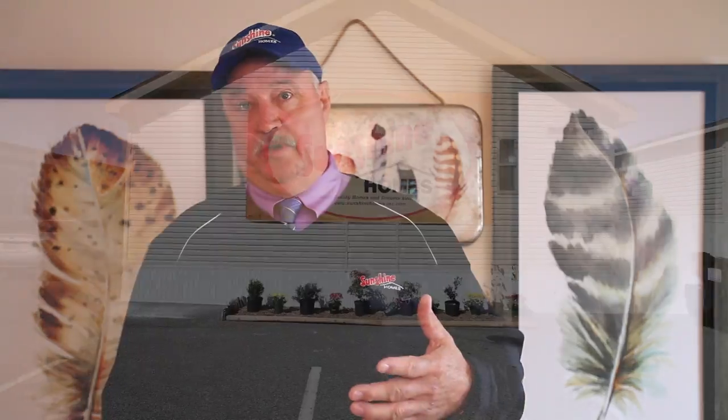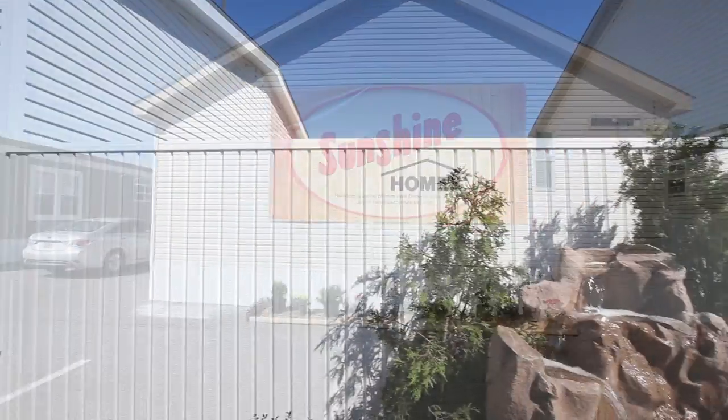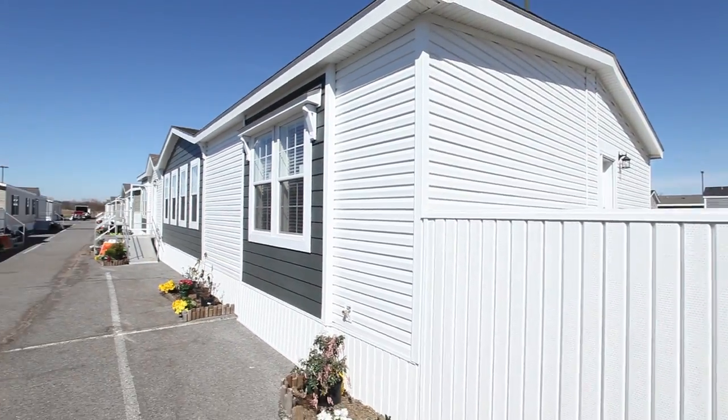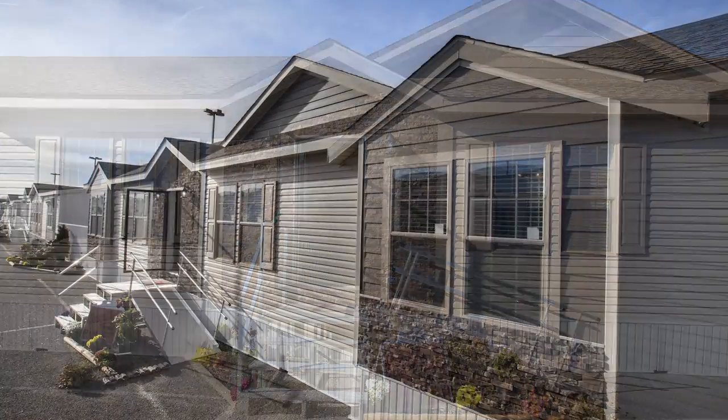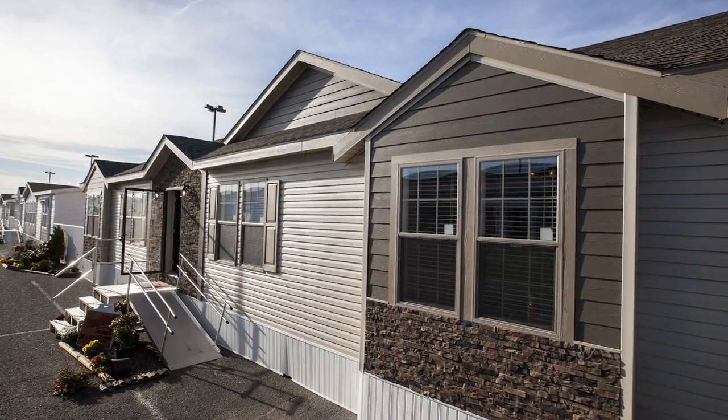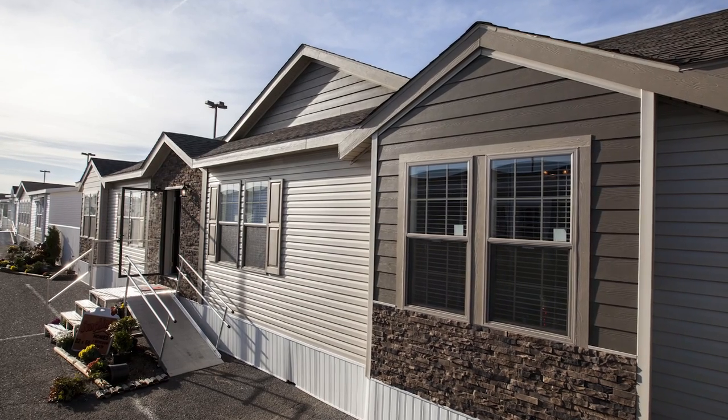Today, I'd like to highlight some of the quality features that go into Sunshine Homes. When we build our homes, we do everything we can to strengthen them up so that we've got quality homes. We strive on the structure of the homes. We build a good structural home. From the roof down, we do upgrade architectural shingles. We add extra fasteners. If you've got a good roof, then you've got a good house.